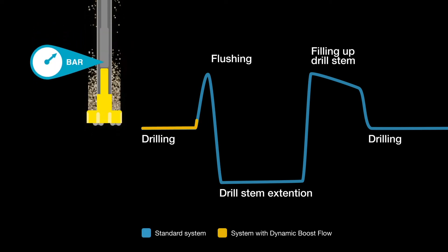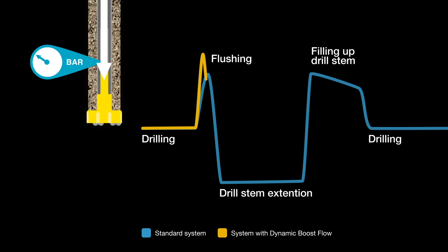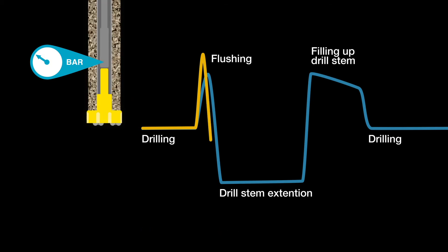When you start flushing, pressure in the drill stem decreases. The control system responds by increasing the RPM to provide more flow. Unlike a standard system, the Dynamic Flow Boost algorithm allows you to use the full power capacity of the compressor at any back pressure to maximize the flow.